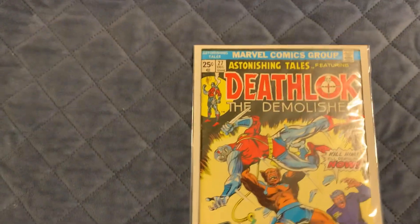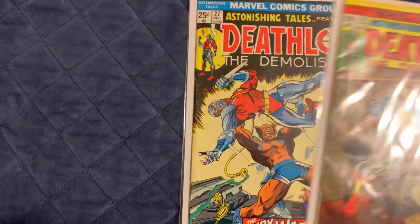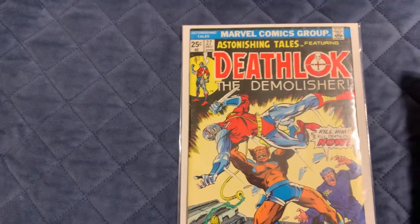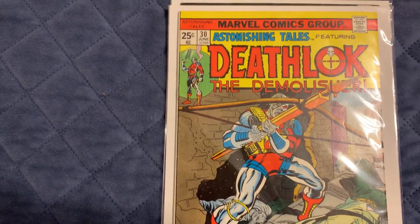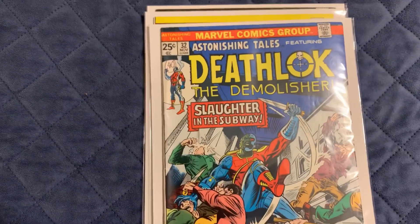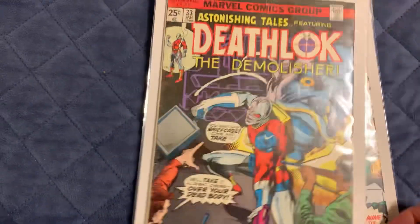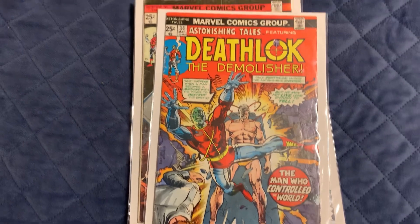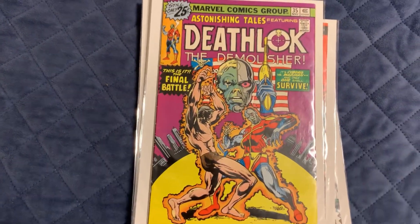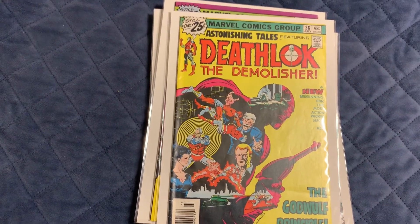I also got Astonishing Tales number 27 — more Deathlok. Then number 30 — you can see it must have been written on, but it shouldn't affect it too bad, it's pretty sharp other than that. And I got numbers 32, 33, 34, 35, and 36 as well. Pretty neat.